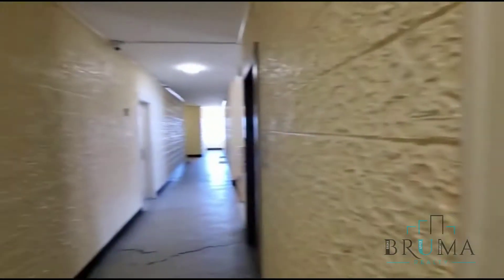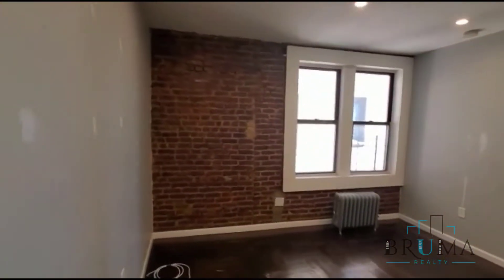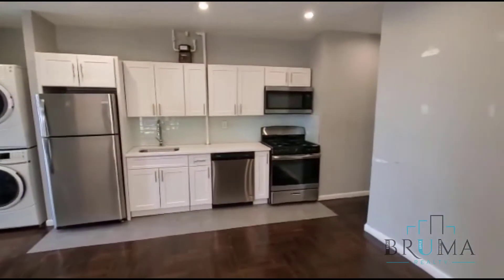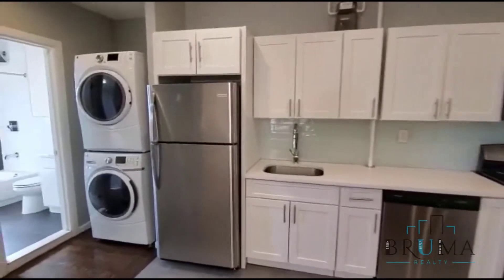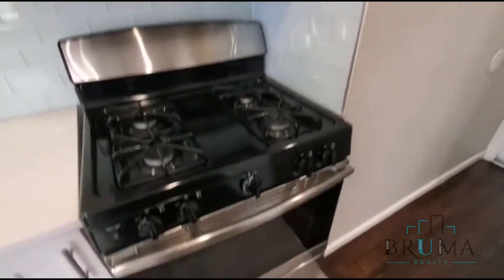Welcome to 30 West 181st Street, apartment number 5C. We're going to take a look at a beautiful renovated one-bedroom apartment with beautiful exposed bricks, a washer dryer in the unit, dishwasher, and stainless steel appliances.